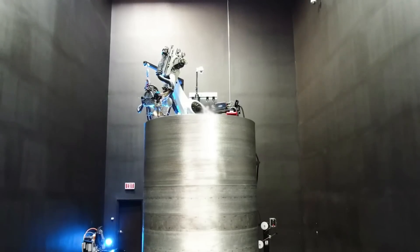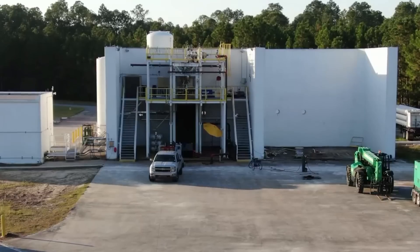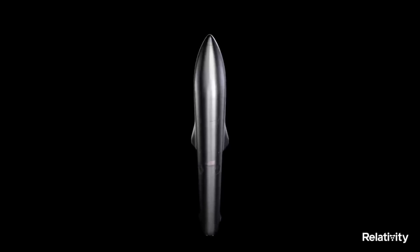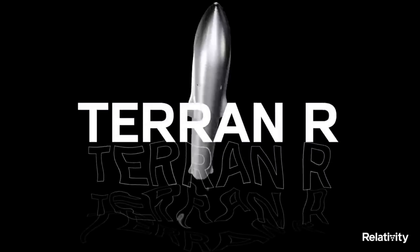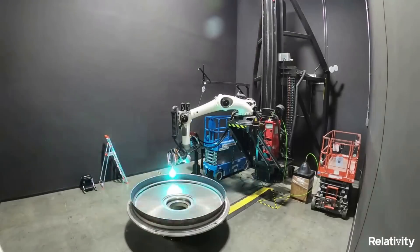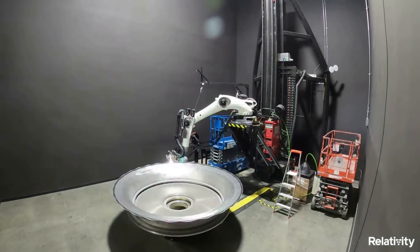More and more companies within the space industry are trying new and ambitious ideas in order to lower launch costs and increase launch cadence. Relativity Space is a great example as they continue to work on unique launch vehicles using a completely reinvented manufacturing process. While never done before, Relativity believes that 3D printing is the future of aerospace manufacturing.